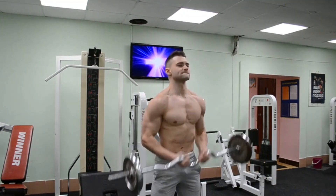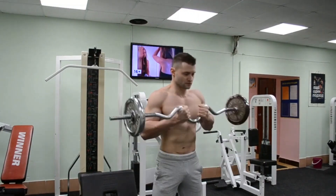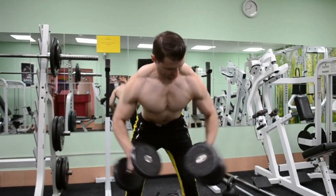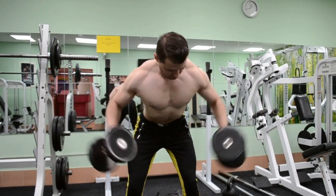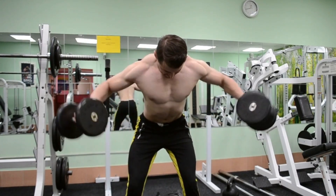How does creatine work? Creatine helps our bodies produce ATP — adenosine triphosphate — the primary source of energy for our muscles during exercise. When we supplement with creatine, we increase the amount of phosphocreatine in our muscles, which can help us produce ATP more efficiently. This, in turn, can result in increased muscle strength and endurance.